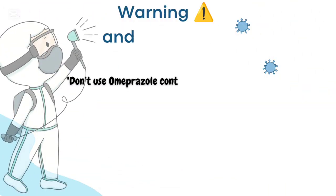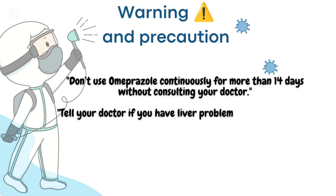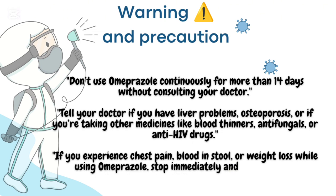Don't use Omeprazole continuously for more than 14 days without consulting your doctor. Tell your doctor if you have liver problems, osteoporosis, or if you're taking other medicines like blood thinners, antifungals, or anti-HIV drugs. If you experience chest pain, blood in stool, or weight loss while using Omeprazole, stop immediately and see a doctor.